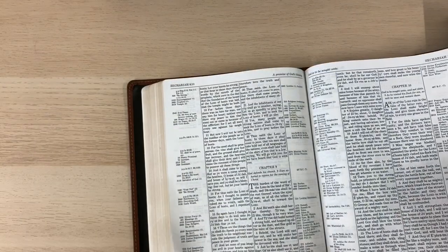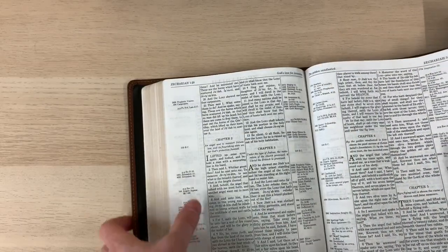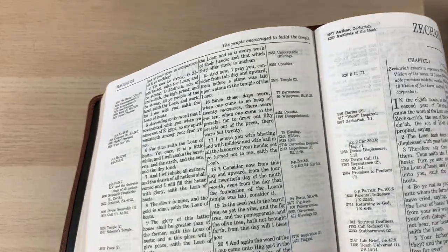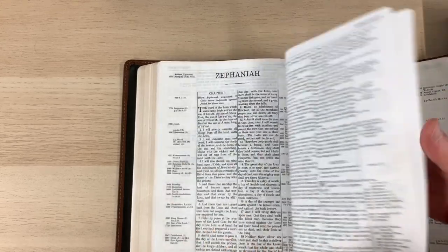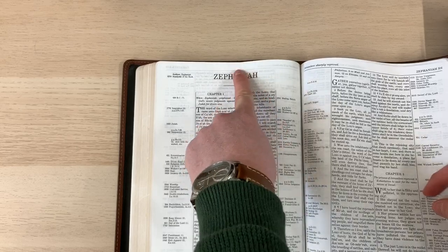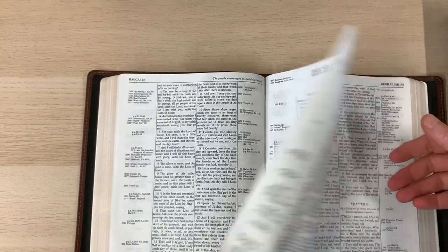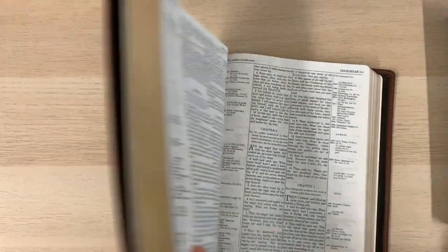Whether it's worth hunting down a fourth edition for the better quality is up to you. Here's another example of alignment issues: Zechariah's heading is all the way through the top of the page, whereas Thompson puts all his book beginnings consistently placed. Zephaniah, for instance, has a good distance between the heading and the top of the page. This does affect readability slightly.